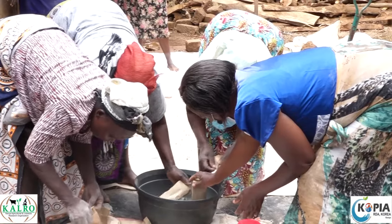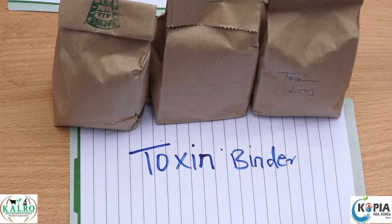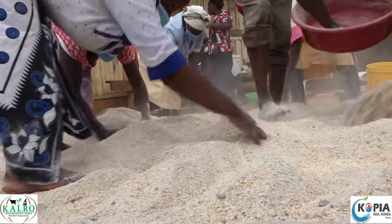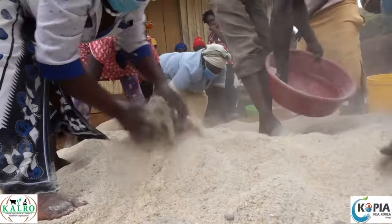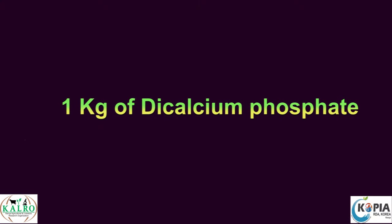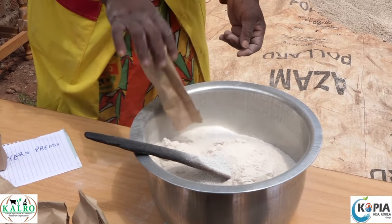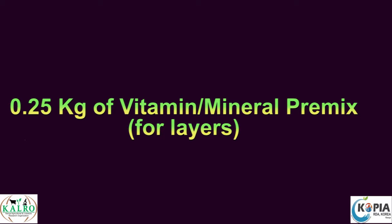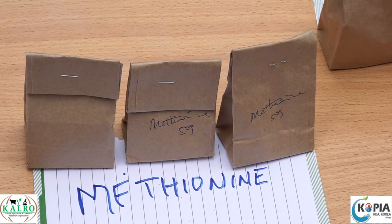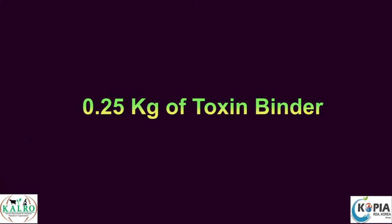The other ingredients are smaller in quantity and are weighed and mixed separately to increase their bulk and ensure even distribution throughout the mixture. In an open container, weigh and mix: 1. 1 kilogram of dicalcium phosphate. 2. 0.35 kilograms of iodized salt. 3. 0.25 kilograms of vitamin mineral premix for layers. 4. 0.05 kilograms of methionine. 5. 0.10 kilograms of lysine. 6. 0.25 kilograms of toxin binder.